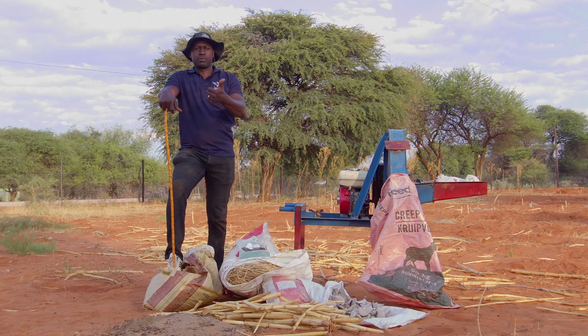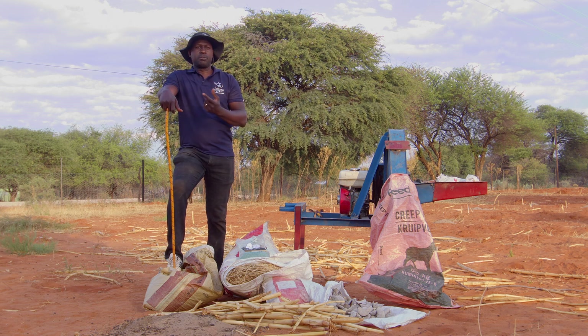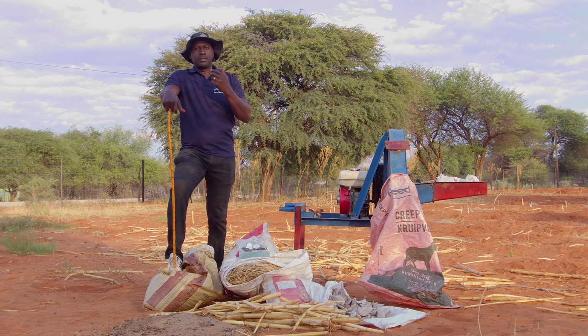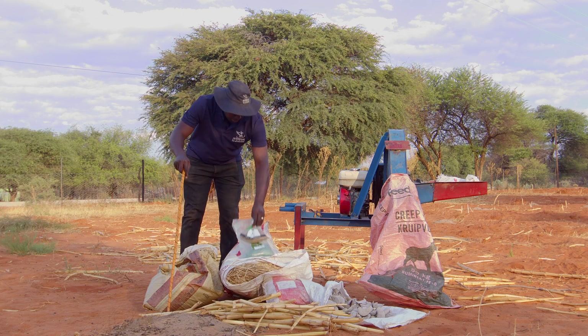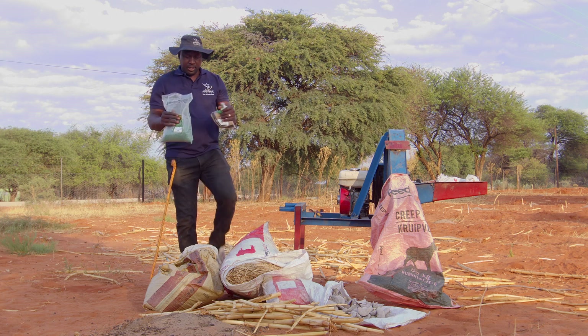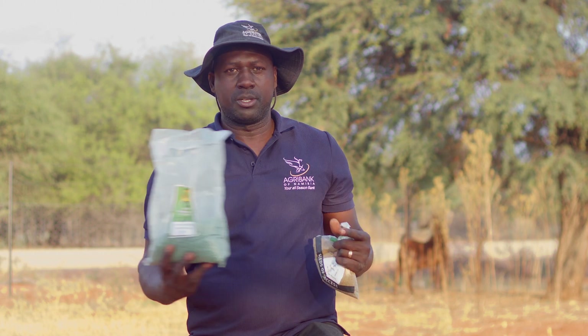For example, you can process your own feed by harvesting your crop residues. You can cultivate your pastures, you can cultivate lucerne and grass. You can also collect crop residues from your crop field. Fodder production entails that you produce your own, and there are many different sources that you can use.